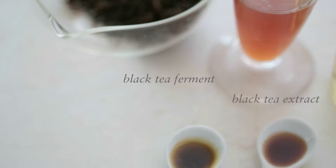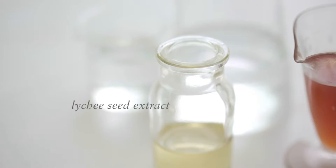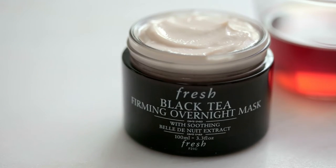A proprietary complex of black tea ferment, black tea extract, blackberry leaf extract, and lychee seed extract is proven to inhibit damaging free radicals and helps to improve skin elasticity.